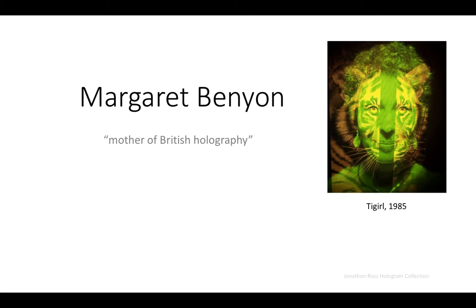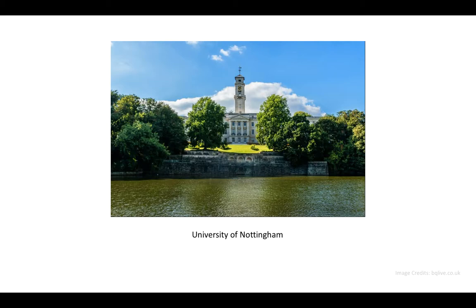Margaret Benyon was born in 1940 and was called the Mother of British Holography for her contributions to the field, most notably in advancing its artistic effects. In this video essay, I'll go over her education and her motivations for getting into holography, her contributions to the field and the innovative aspects of her work, and then I'll conclude by discussing some of her works, how they inspired my efforts, and how topics explored by Margaret are still relevant to today's artists.